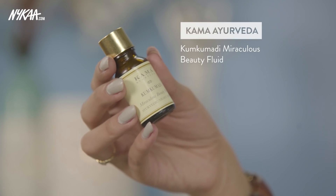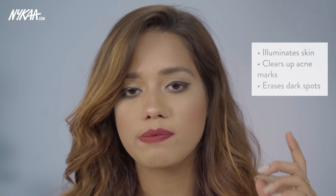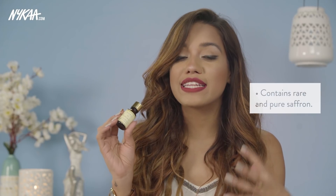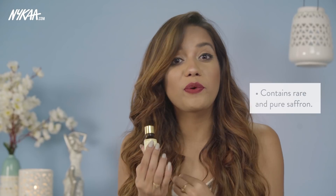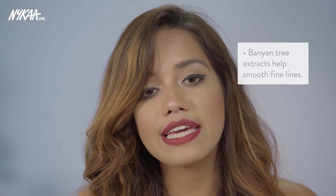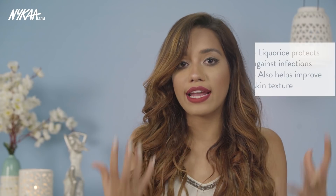Last but not least, we have the one from Kama Ayurveda — their Kumkumadi Miraculous Beauty Fluid. This is actually one of the first things I tried from Kama. It illuminates the complexion and really helps in clearing up any acne marks, spots, or dullness. It is made up of saffron — you can distinctively see the color of saffron in the oil as soon as you pour it into your palms. It's also made up of extracts from the banyan tree, which helps in getting rid of fine lines, and licorice (muleti), which also illuminates the complexion and is antiseptic. You use this at night — just pat it on, and if you want, apply a night cream after. It's really potent, so because I have oily skin, I don't tend to use anything else after this.